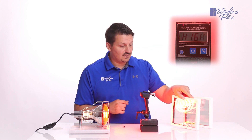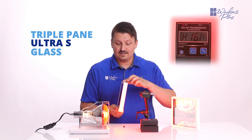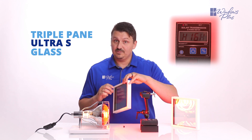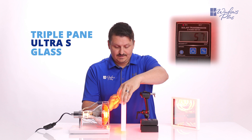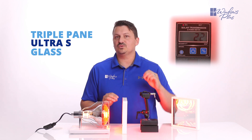Now, if you take the triple pane glass package — and this is the Ultra S glass package that we get as a free upgrade with the Elements window from Softlight — you can see that it drops from 78 BTU down to 22 BTU.